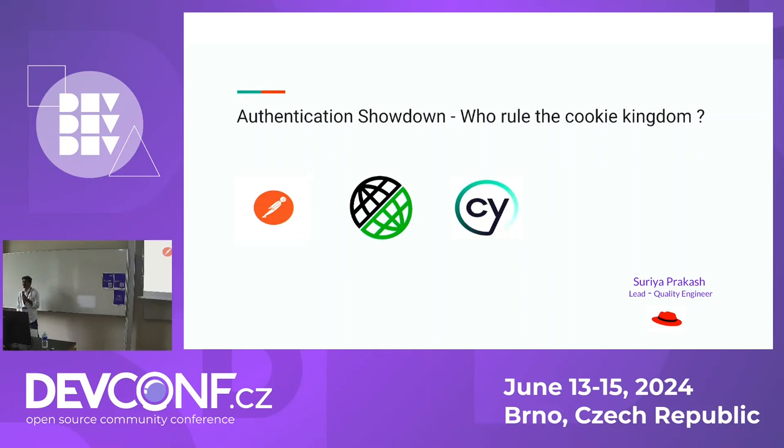Hello everyone. They say there is no such thing as a perfect product. Well, in my nine years of testing experience, I can confidently say they are right. Today, I'm going to compare a few important API testing tools and identify their strengths and weaknesses while handling cookie-based authentication. I'm Surya Prakash, Lead Quality Engineer at Red Hat, and it's my first time at DevConf.